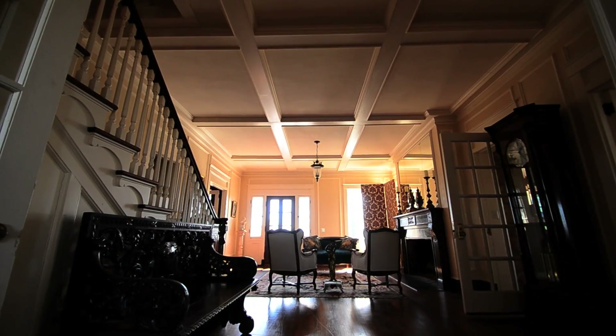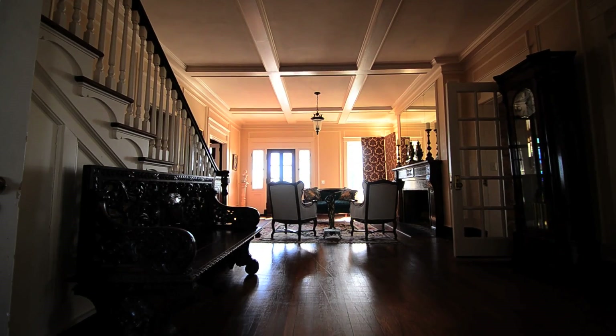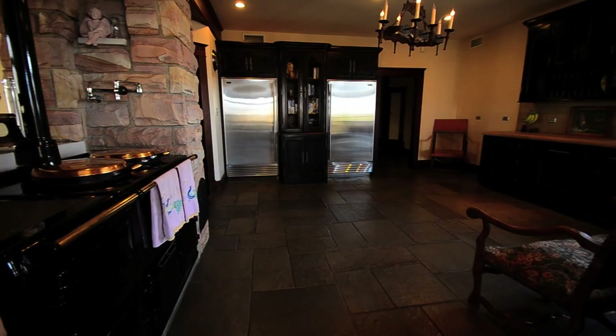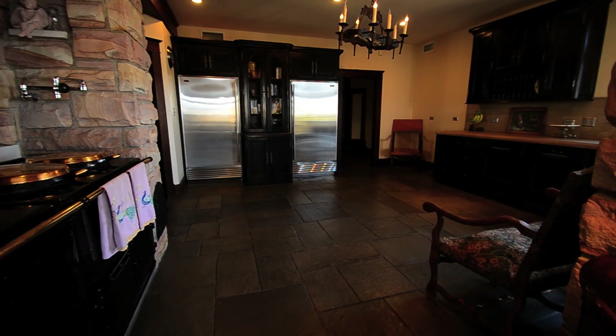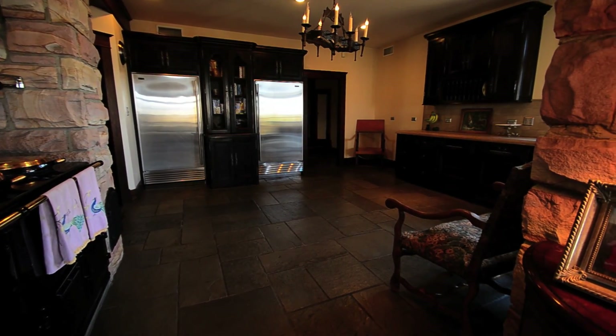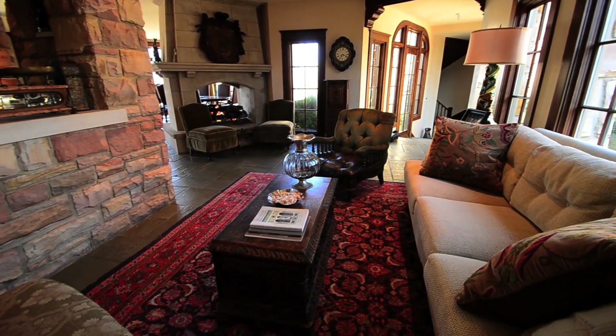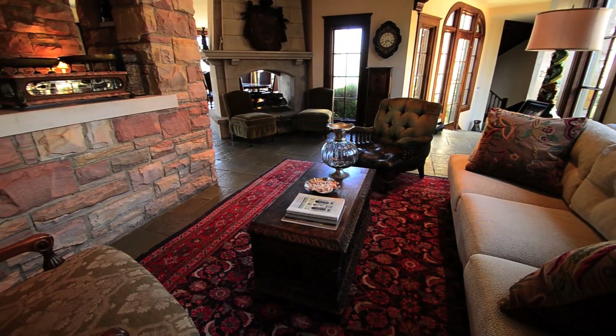The additions and upgrades to the home are seamless and in keeping with the estate's grand history. The kitchen is located at the heart of the home with thoughtful design for the most discriminating chef. A fireplace and a keeping room continue the wonderful flow of the kitchen.